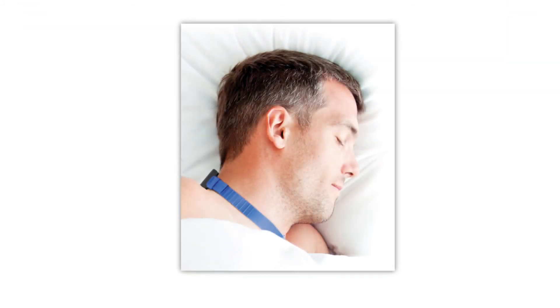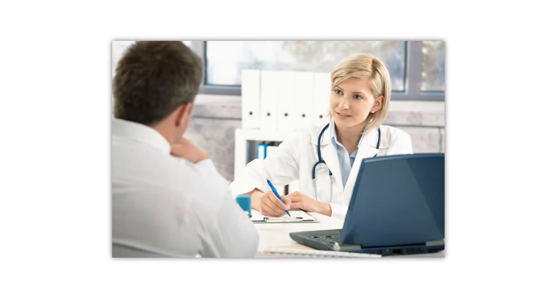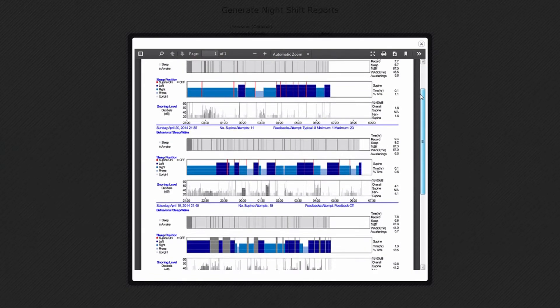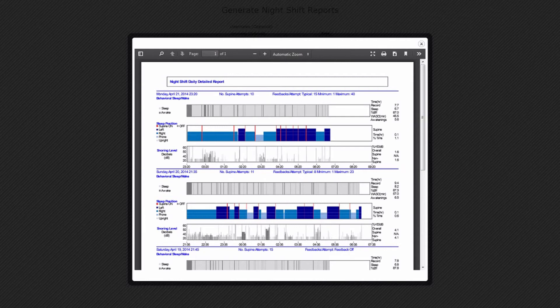When you wear Night Shift, it records important information that allows you and your clinician to monitor its effectiveness. This information is provided in a report that can be accessed from the internet at no additional cost.